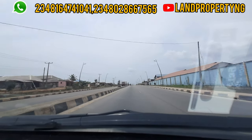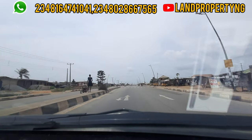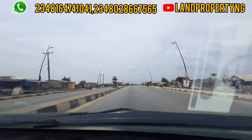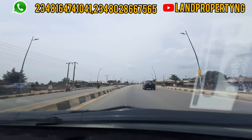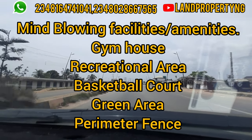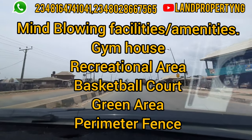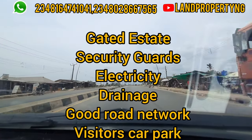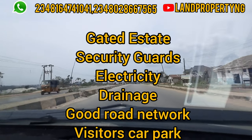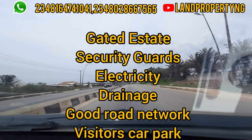Dominion City Estate is planned to be a luxury estate with great amenities. Some of the features you'll benefit from include: a gym house, recreation center, basketball court, drain area, perimeter fencing, big gated estate, security guard, electricity, drainage system, good road network, and a store park.